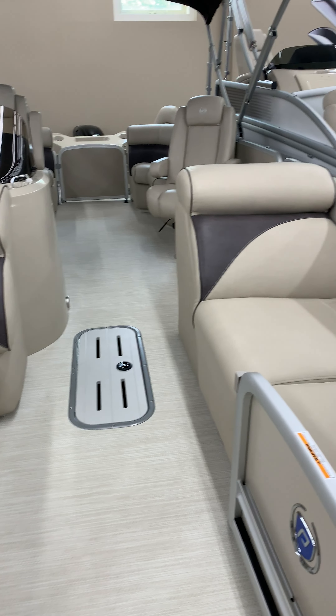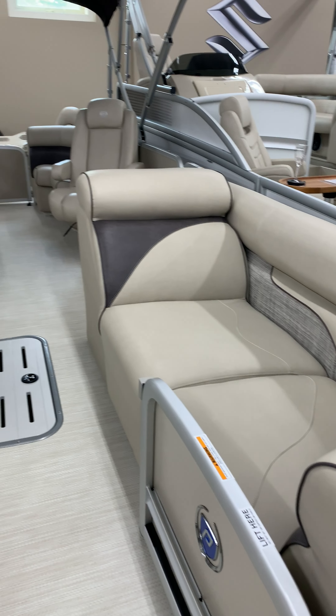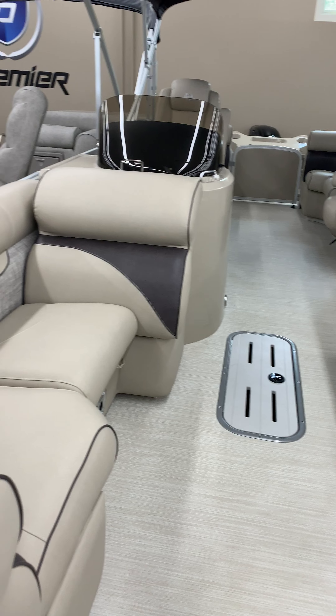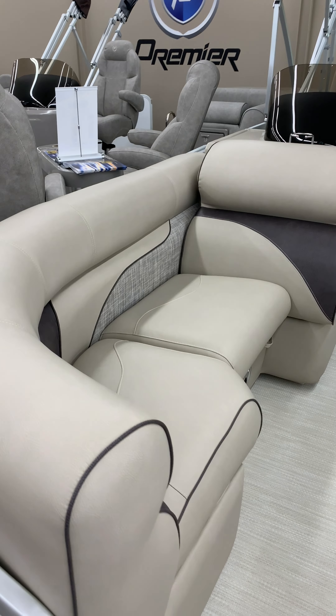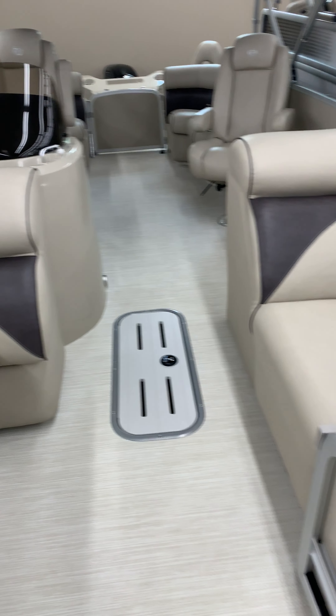This is a 2019 Elante 240, on the showroom here at Dan's Southside Marine. This one has cream vinyl — heritage vinyl.